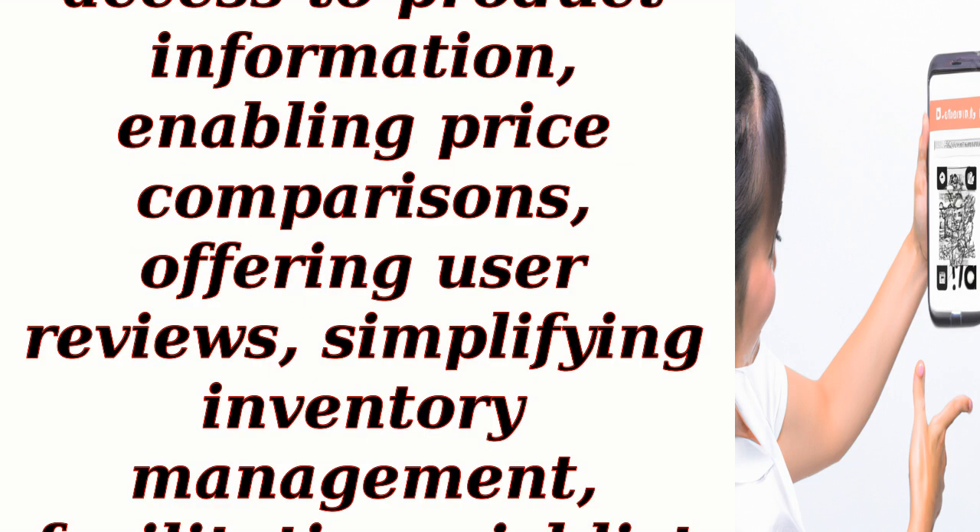Overall, barcode scanners on mobile apps enhance the convenience of shopping by providing quick access to product information, enabling price comparisons, offering user reviews, simplifying inventory management, facilitating wishlist creation, integrating with online shopping platforms, and providing personalized recommendations.